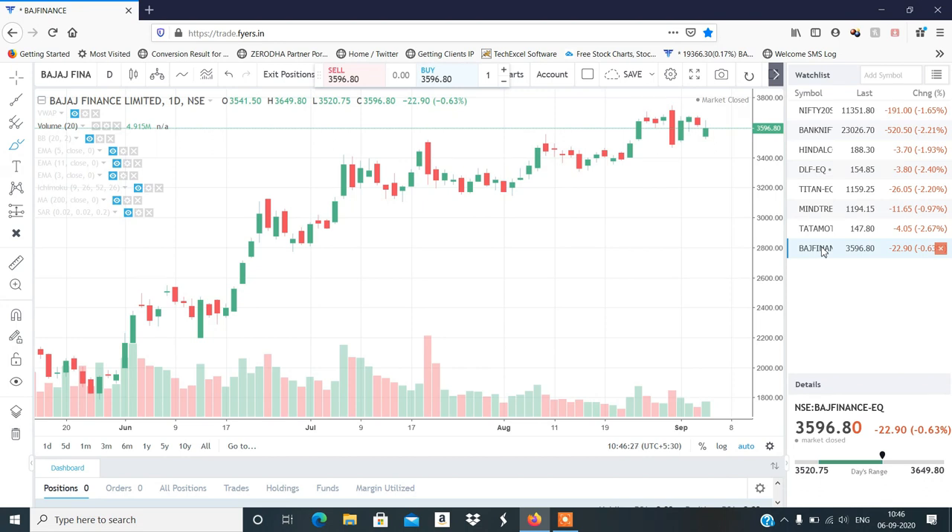If Bajaj Finance sustains at 3,600, then sharp move is possible. You can see it on a chart. Bajaj Finance intraday trade — there is about 25 rupees to buy. The exact buy level will be shared on the Telegram channel.